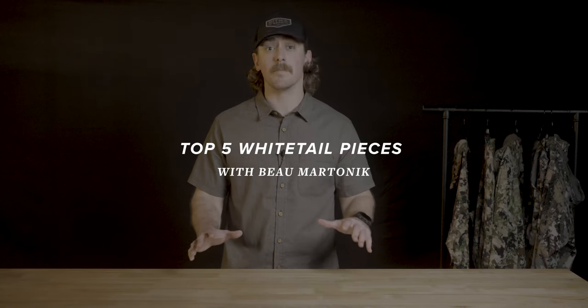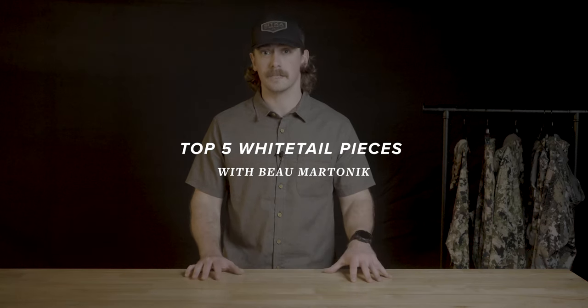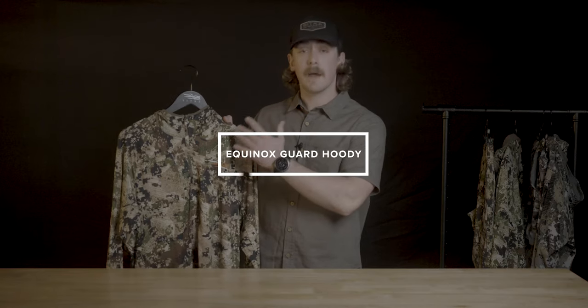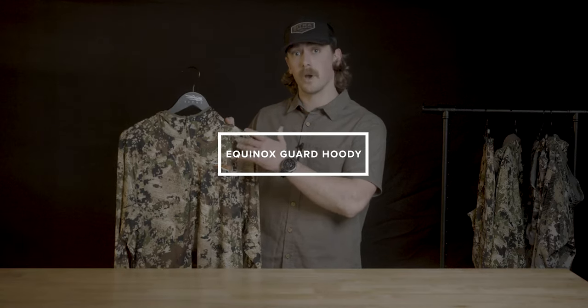I'm going to walk through my top five key pieces of whitetail gear that I utilize throughout the season. The first piece is the foundation of your layering system, which is your base layer. I prefer to use the Equinox Guard hoodie because in the area that I hunt — the Appalachian Mountains in the east, the southeast, and the midwest — we deal with ticks a lot, and mosquitoes and other bugs.